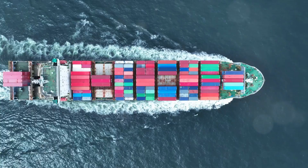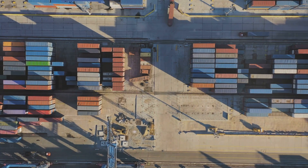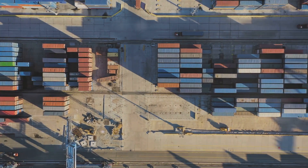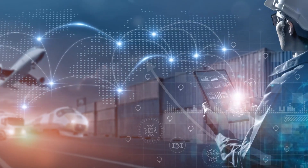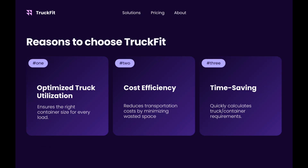Now, you might be wondering, how accurate is this software? Well, it uses real-time data and analytics from thousands of shipments to continuously improve its suggestions. Whether you're shipping locally or internationally, this tool can be a game-changer for your logistics strategy. It streamlines the process, cuts costs, and reduces waste.